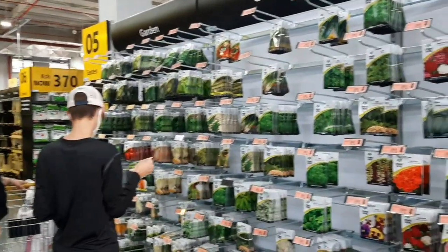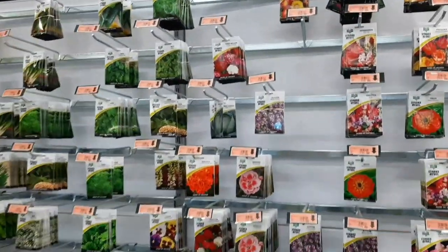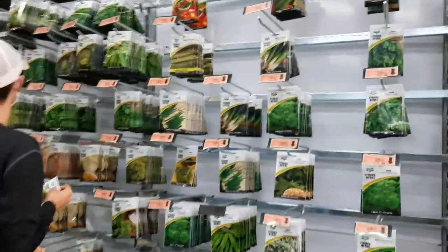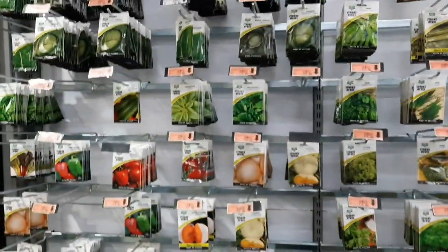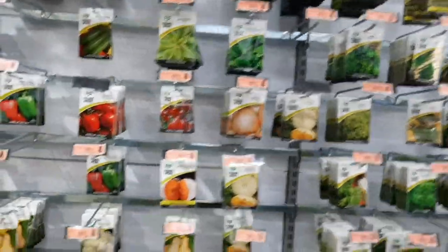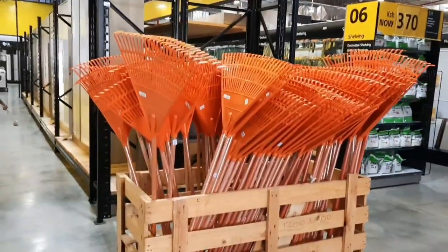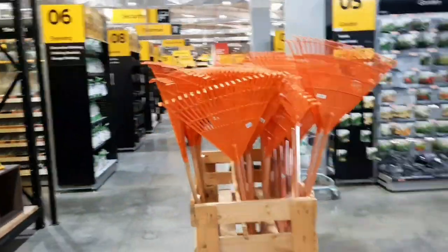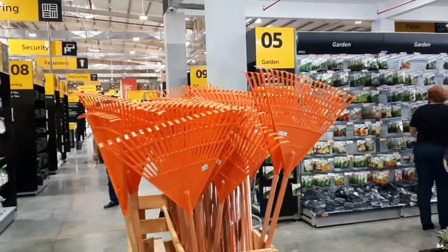Here you can also find vegetable seeds — everything for your garden. If you want to plant your own vegetable garden or plant grass for your yard, it's all here. These are rakes you need to clean your yard when the leaves are falling — so easy to use.